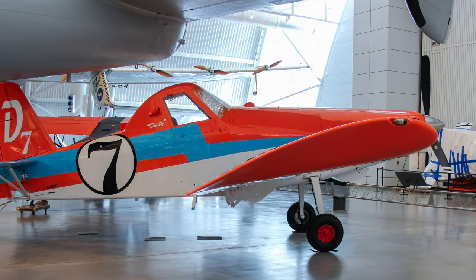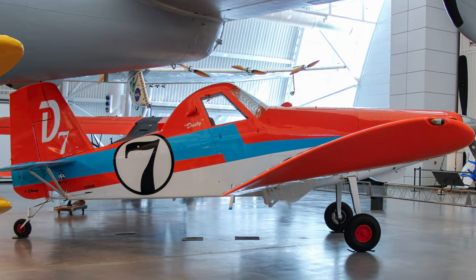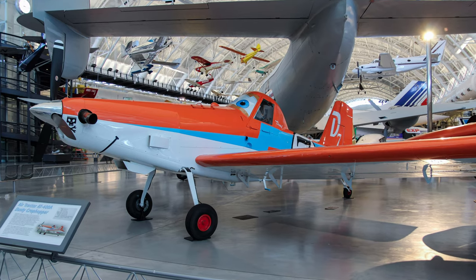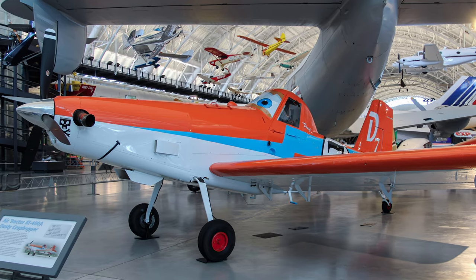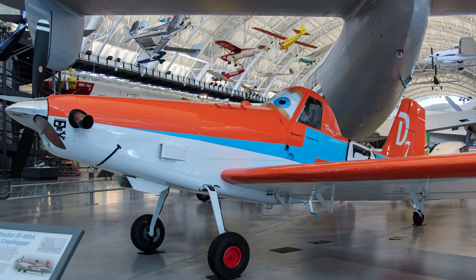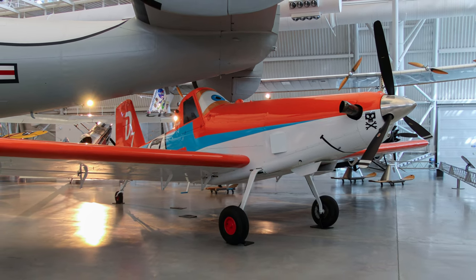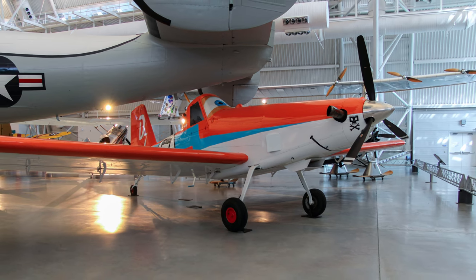Leland Snow designed the Air Tractor AT-301 in 1972 as the aerial application of products became an essential part of farming. At the request of DisneyToon Studios, this air tractor was painted to match the paint scheme of Dusty Crop Hopper, an agricultural plane who longs to become an air racer in the animated film Planes. This air tractor acquired 10,140 hours servicing various crops and a boll weevil pest eradication program.